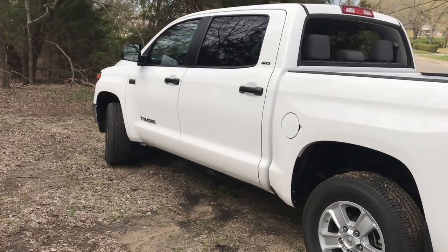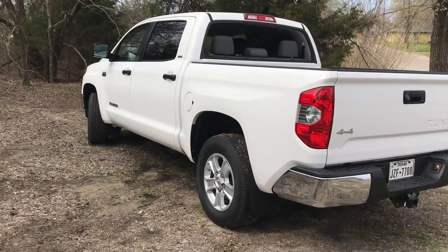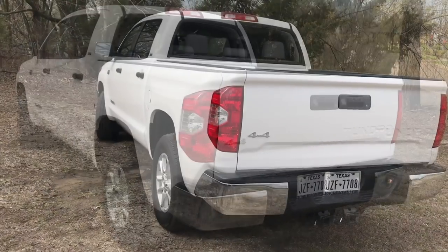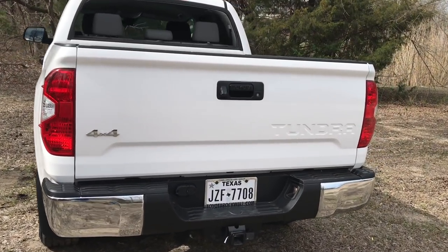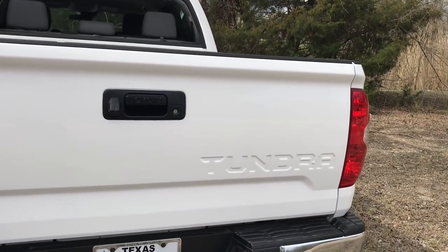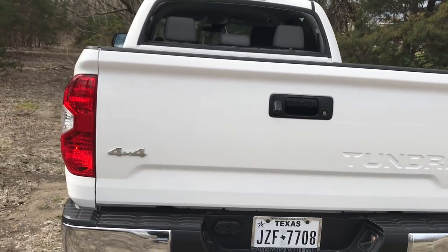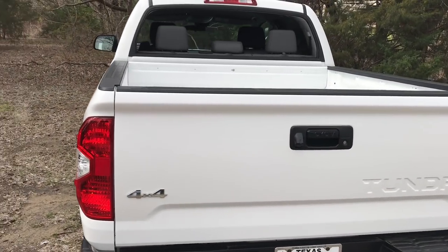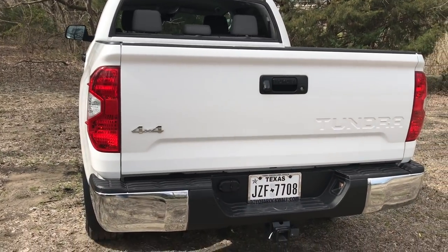This truck has 10.4 inches of ground clearance, which is just phenomenal — better than the Silverado I reviewed last week, and I believe it's better than the F-150 as well. This is the 4x4 model. One thing I like about the bed is we have Tundra just stamped on the tailgate. The back window is actually rolled down right now, just like the 4Runners, and that's exclusive to the Tundra.